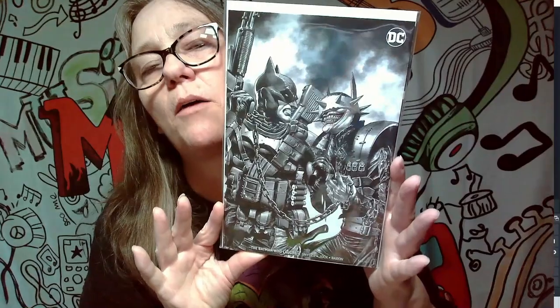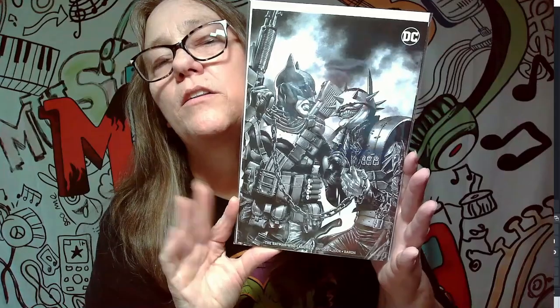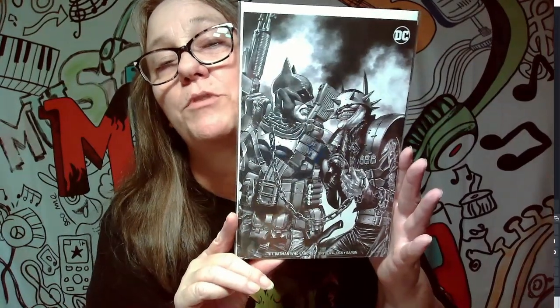This cover is pretty awesome — I believe it's probably around a $15 cover. Batman That Laughs — it's basically a virgin cover almost. There's a little writing and the DC logo up there, but this is a pretty sick cover. Probably about a $15 value.